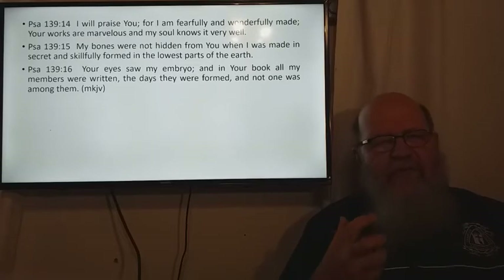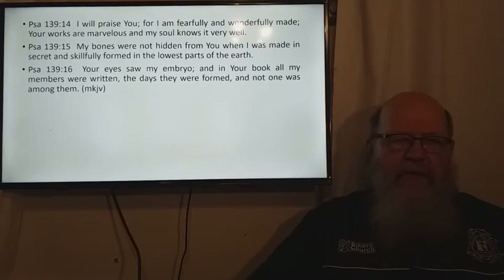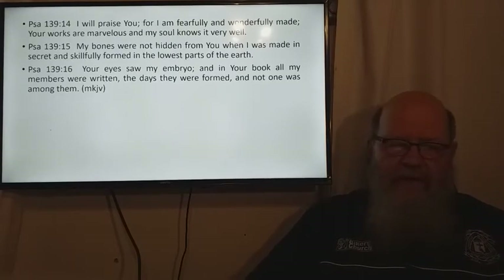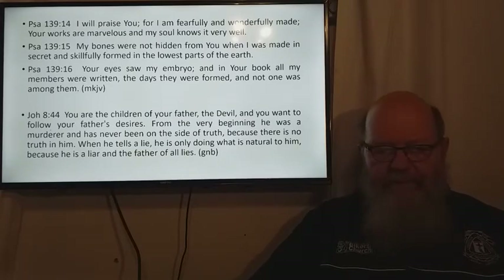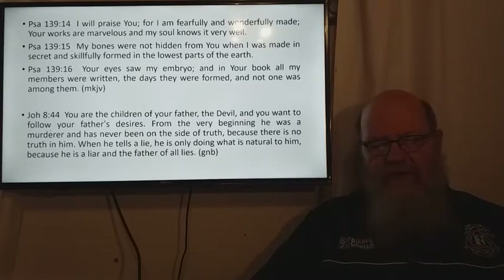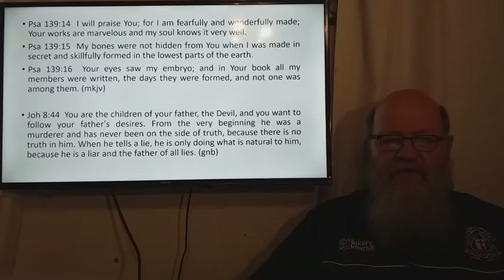In essence we should be feeling in our hearts and minds that we are wonderfully made by God. But we don't always feel that way. Think of what Jesus said to the Pharisees in John 44: 'You are the children of your father the devil, and you want to follow your father's desires. From the very beginning he was a murderer and has never been on the side of truth, because there is no truth in him. When he tells a lie he is only doing what is natural to him, because he is a liar and the father of lies.'